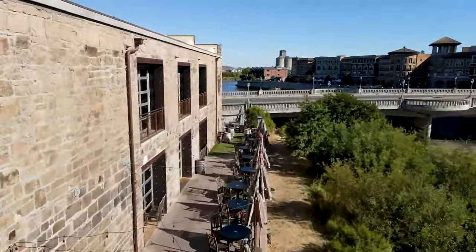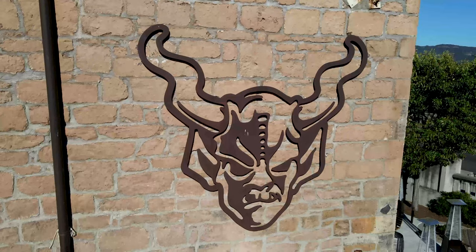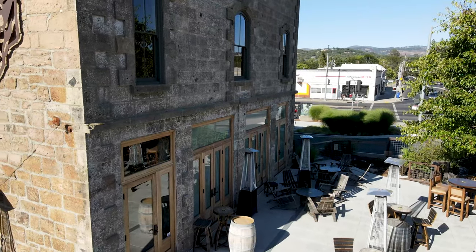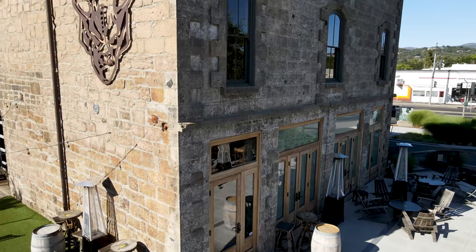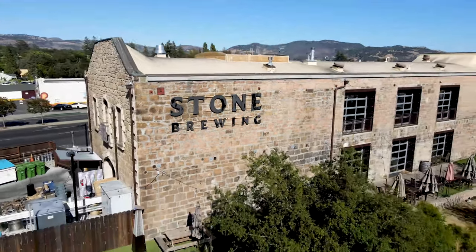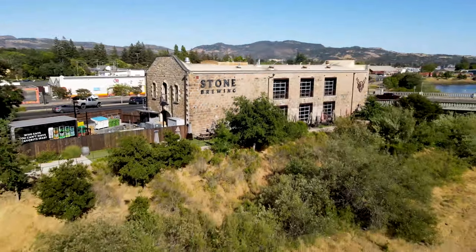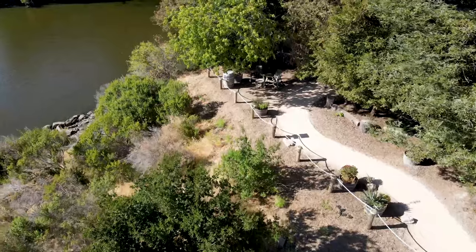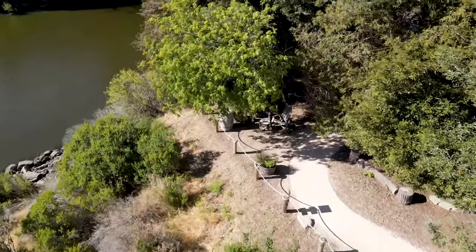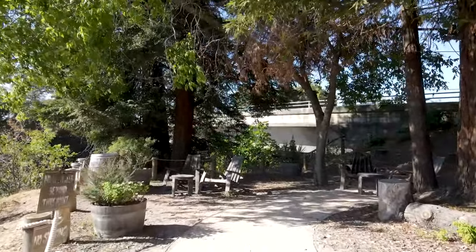We start off at Stone Brewing Company. It has one of the most visually pleasing buildings — it's like a castle. There are three outdoor seating areas with beautiful views of the river, and one is right in a redwood grove. There's also a small bar area on the first floor and a large expansive bar area on the second floor with those gorgeous views of the river.